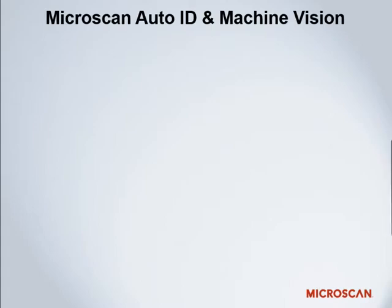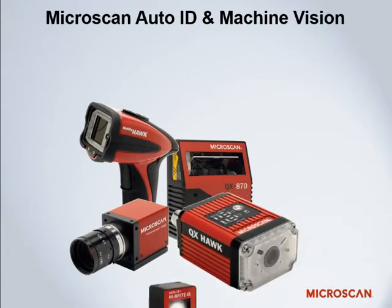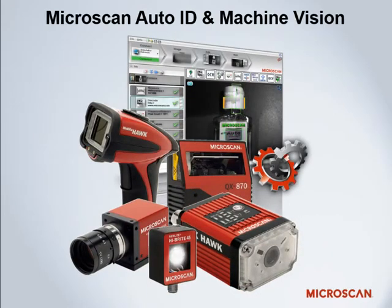With a complete product portfolio ranging from barcode readers to machine vision and lighting, Microscan can help you meet today's packaging challenges.